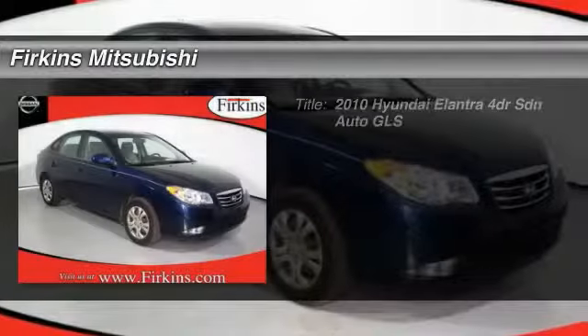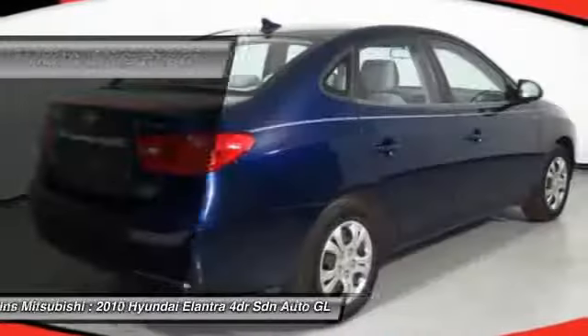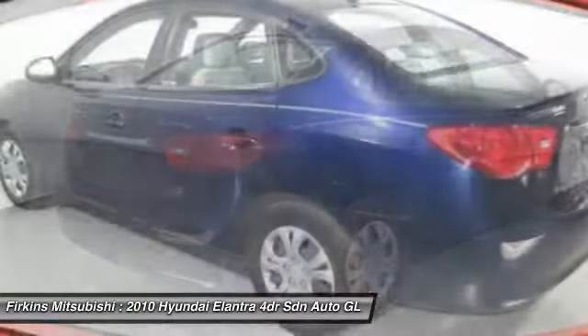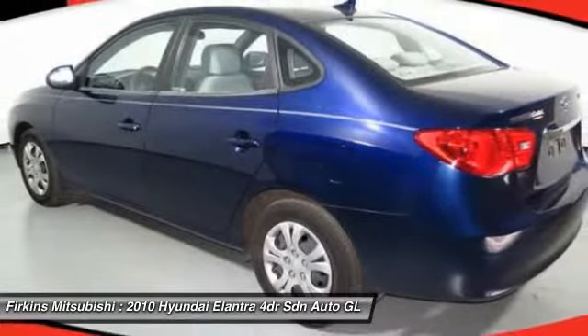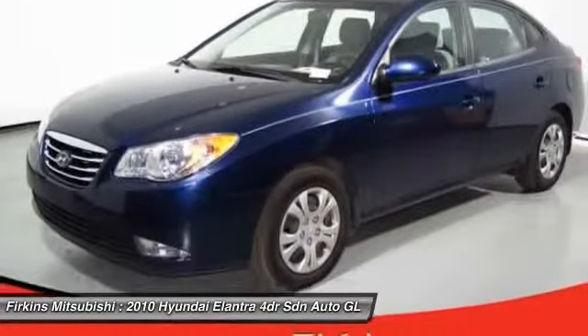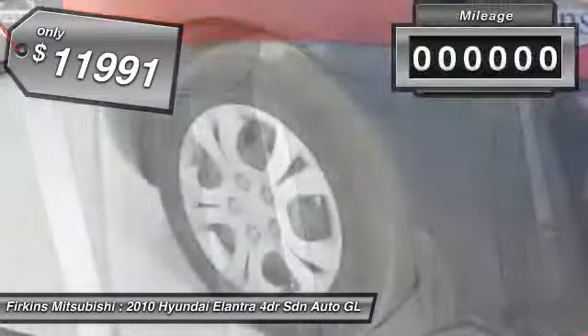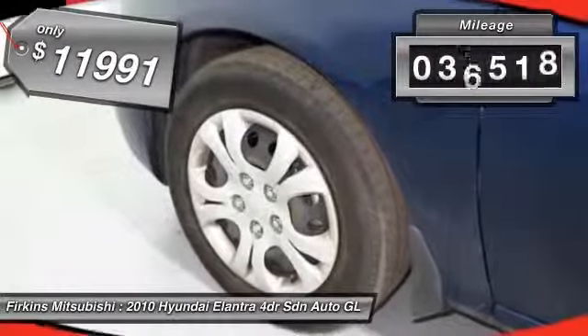The 2010 Hyundai Elantra. The Elantra boasts the most interior room in its class and gets an exceptional 35 miles per gallon. With its luxurious standard features, the Elantra is an easy choice and is priced below $15,000. This vehicle has less than 40,000 miles.